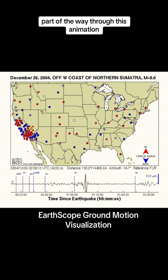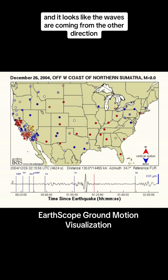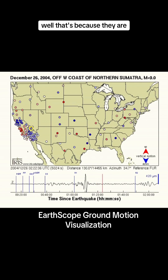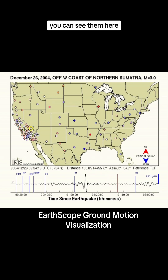Part of the way through this animation, you'll see that the motion of the ground gets kind of disordered, and it looks like the waves are coming from the other direction. Well, that's because they are. Those are the waves that are coming around from the other side of the Earth. You can see them here.